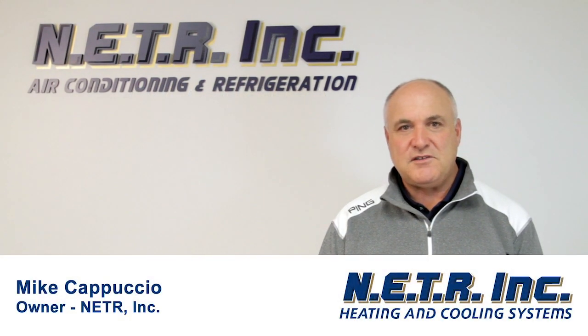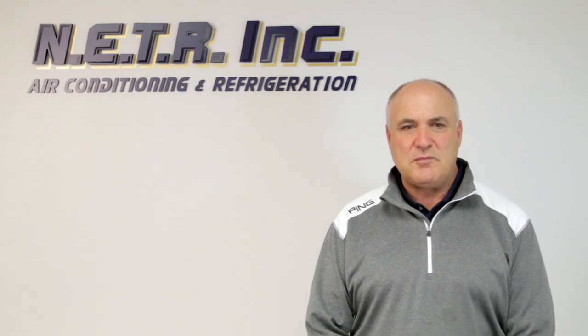Hi, my name is Mike Cappuccio. I'm with NETR Incorporated in North Andover, Massachusetts, and I'm here today to talk to you about sizing an air conditioning system for your home.